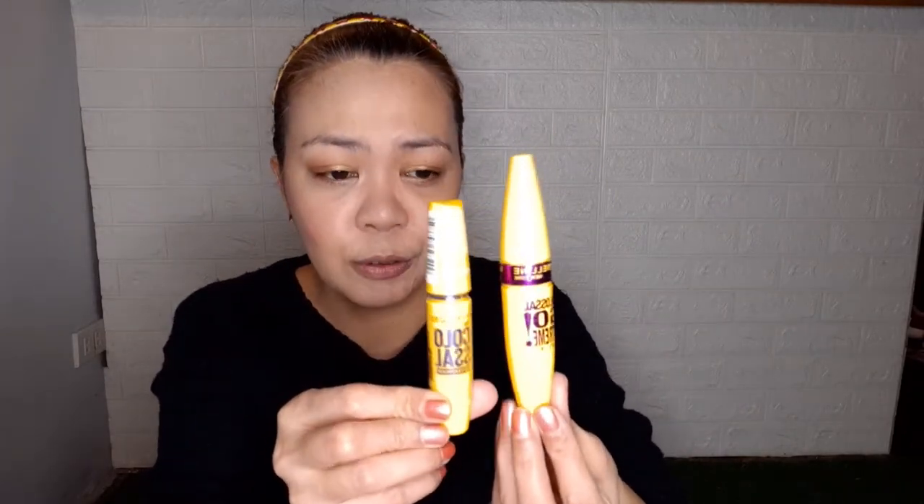For eyeliner - I couldn't find the Maybelline eyeliner in the official Shopee store, so I'm using the Colossal eyeliner. Also testing the Colossal mascara. The mascara packaging is similar - both purplish - but the fake is slightly taller. The fake mascara bristles look quite different from the original. Applying the original Colossal mascara - it gives nice volume. I prefer the Hyper Curl formula but this works.